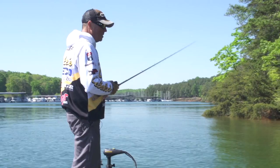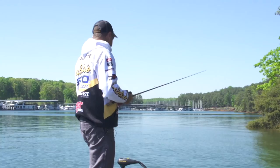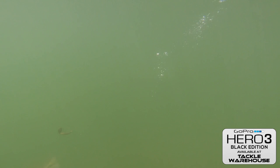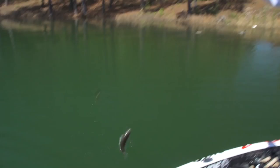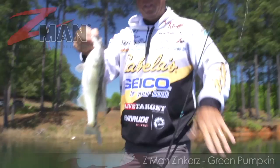Because you never know — sometimes the biggest one you catch throughout the day is one that you just blind cast up the bank. This one right here went after that Z-Man Zinker just like I was talking about — just sort of blind casting up the bank.